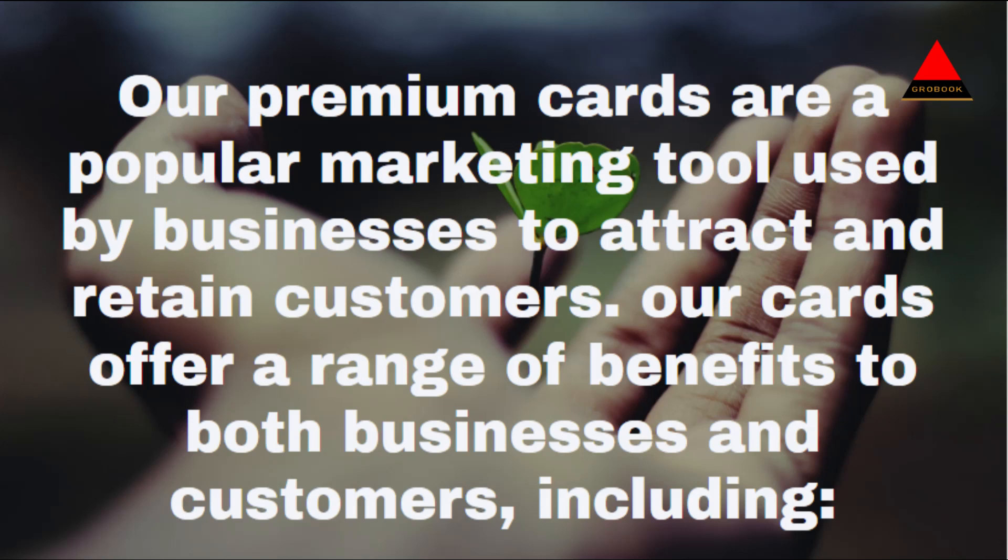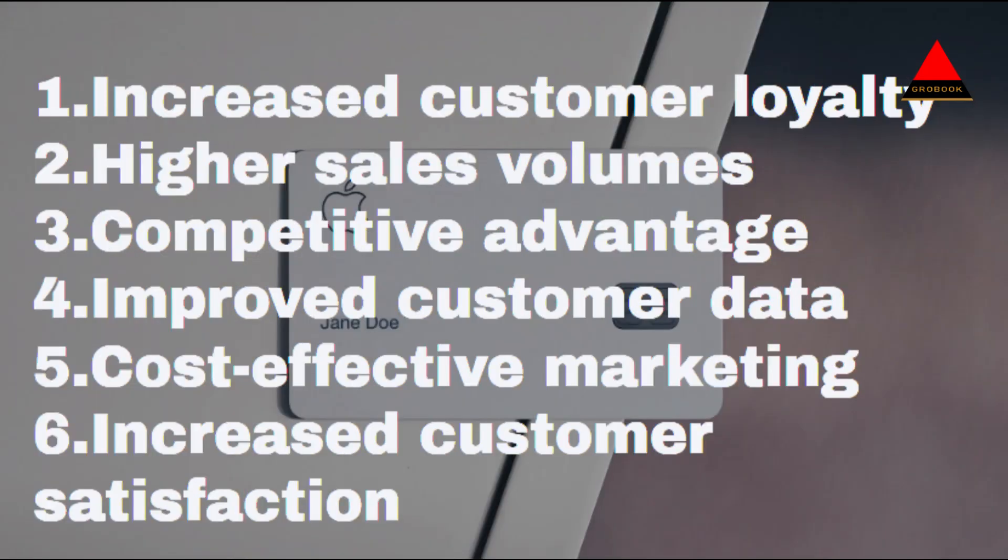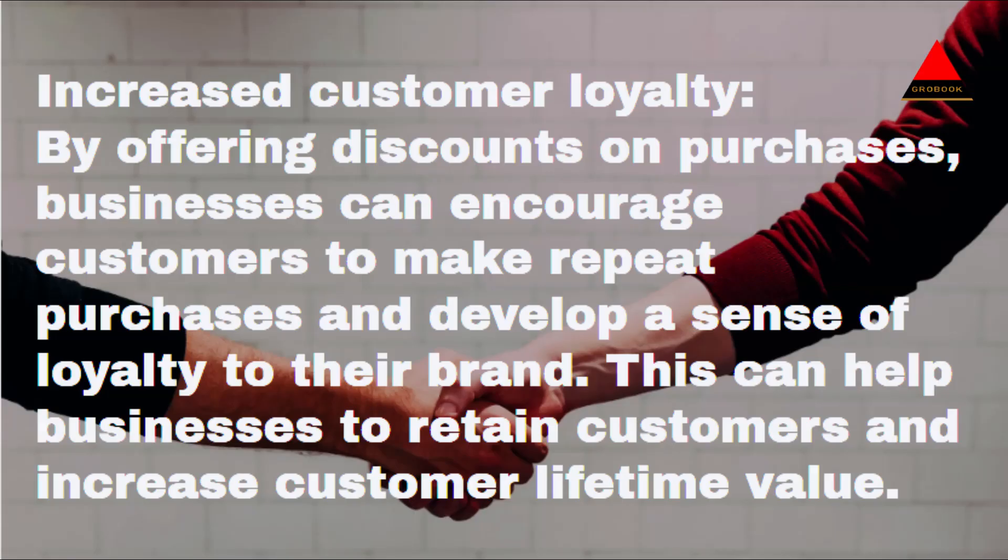Our premium cards are a popular marketing tool used by businesses to attract and retain customers. Our cards offer a range of benefits to both businesses and customers, including increased customer loyalty, higher sales volumes, competitive advantage, improved customer data, cost-effective marketing, and increased customer satisfaction.